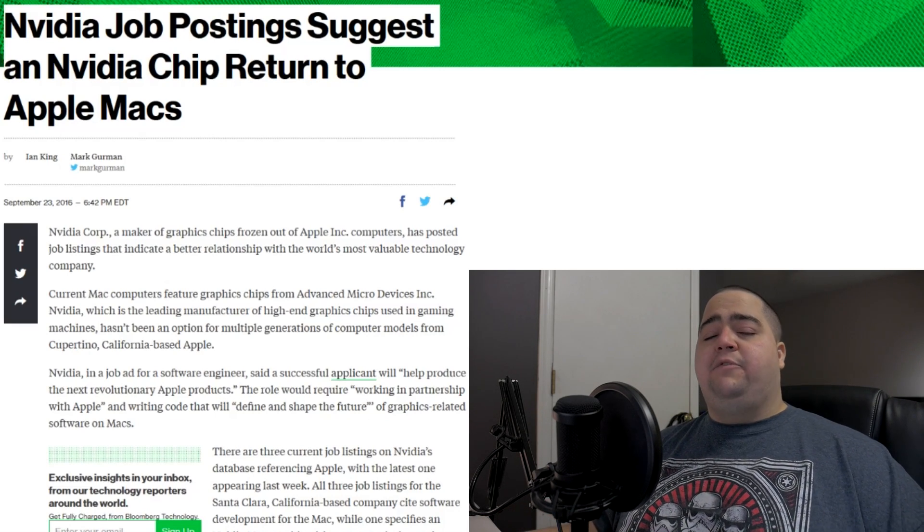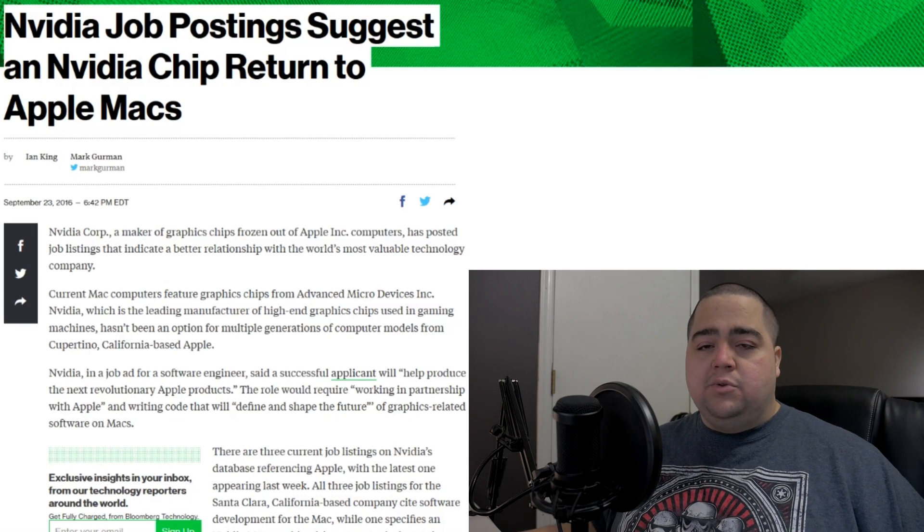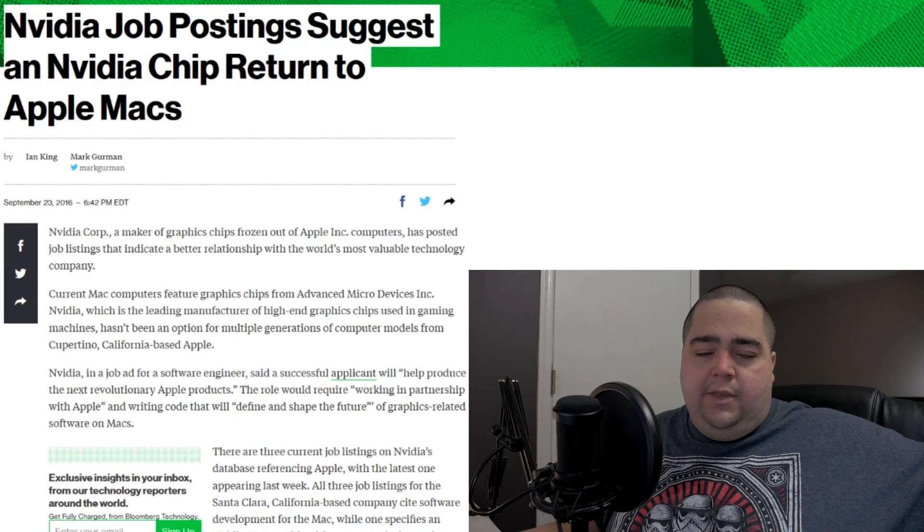This could hurt AMD big time if NVIDIA becomes the dedicated GPU provider for Mac Towers. Even for PC builders, it could matter long-term if AMD loses market share and has less money to invest in R&D, which has been an ongoing issue. AMD is just starting to claw back with the release of Polaris, the upcoming Vega, and Zen — all promising things on the horizon — but this is one factor that could hurt them going forward. Hopefully AMD remains competitive with OEM builders and Mac, as that represents a large global market share.